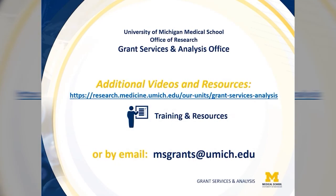Thank you for watching this video. For additional tools and resources, please see our website under the training and resources section, or reach out by email at msgrants@umich.edu.